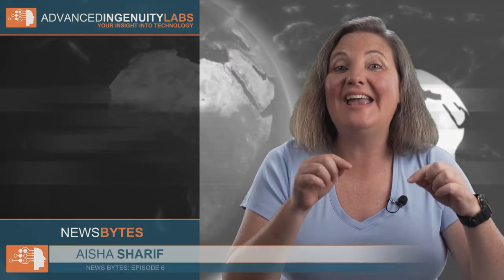Hello and welcome to Advanced Ingenuity Labs, your insight into technology. I'm your host, Asha Sharif, and this is News Bites, where we cover innovative developments in the latest technologies.